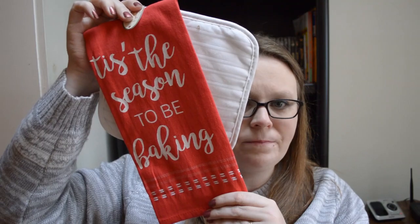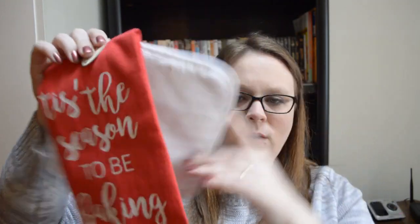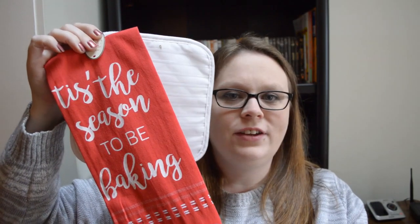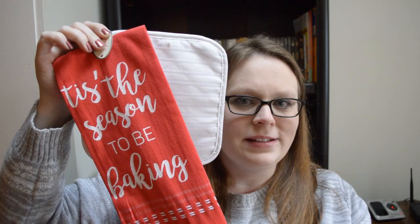First from the dollar spot, I got this dish towel and pot holder. It says "tis the season to be baking." I figured that's kind of right up my alley — stuff that I normally buy anyway. So that might just stay out all year long because it's always the season to be baking in my house.